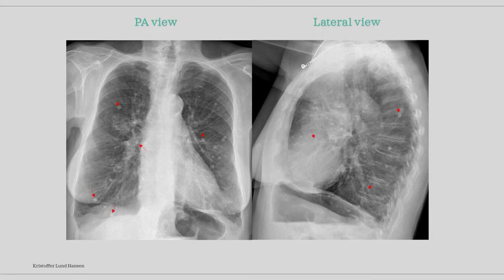What we can see here are multiple small and round infiltrates. Many of them can be seen throughout both lungs. Here I have marked some of them with red arrows, but there are many more seen both on the PA and the lateral view images. We can also see that both of the sinuses are slurred, especially the right lung's sinus which is not clearly shown.